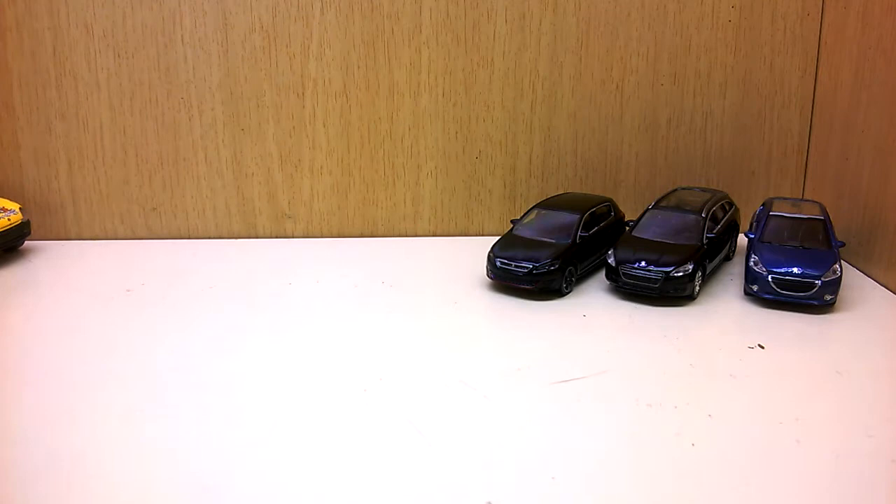Thanks to Max for these three Peugeots. I showed some Norev pieces from Citroën last year in December or early January, and I shared them on Instagram. I made the hashtag 'Norif dealership' on Instagram to find more of these dealership cars and to trade with others.